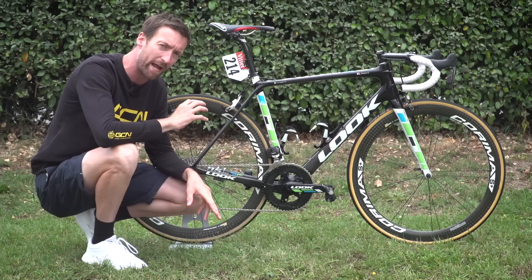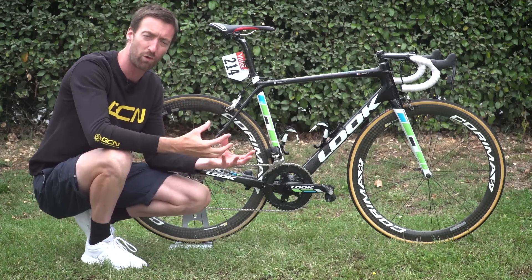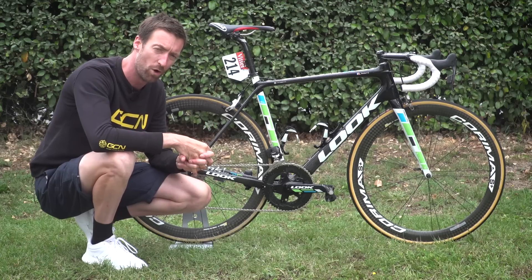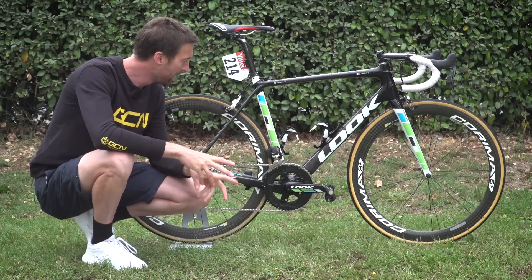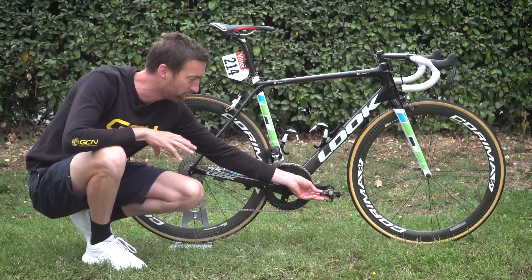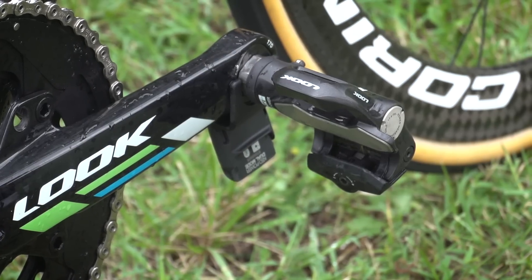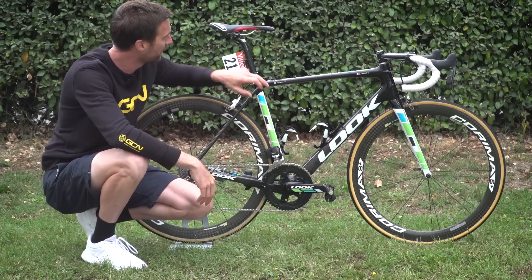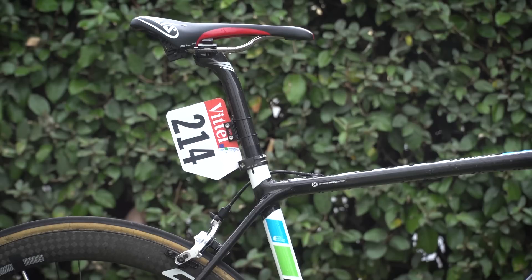They've got some slightly heavier but more aero wheels on this bike, because all the riders here at the Tour de France have to meet the UCI's minimum weight criteria, which is 6.8 kilograms. However, despite the extra weight of the wheels and the extra weight of the Look Power Pedals, they've still got a bike which comes in underneath that 6.8 kilogramme mark — so they've had to put an extra 400 grammes of weights in the seat post.